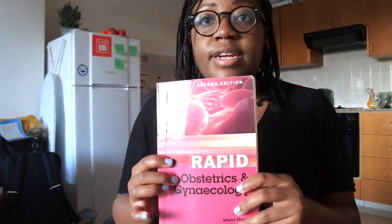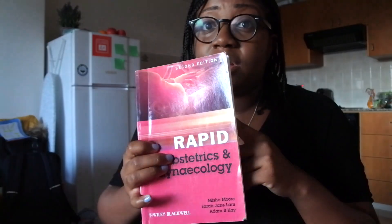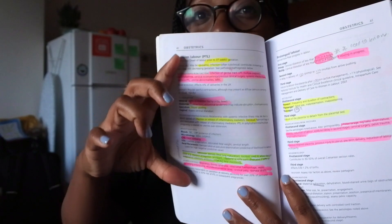Another series is the Rapid Review series. I got these from a friend who left them in Cyprus for me, which was really kind of her. I found the paediatrics, obs and gynae, neurology, and psych ones really really useful. They're great for specialty review — the pages don't have that much on them, so it's like a little disease-by-disease review for each condition, and I found that really really useful.